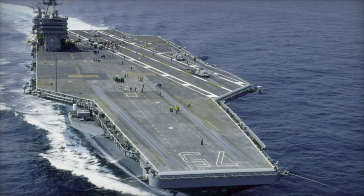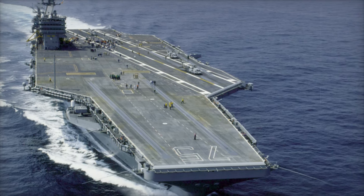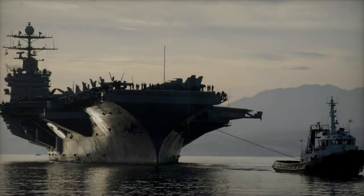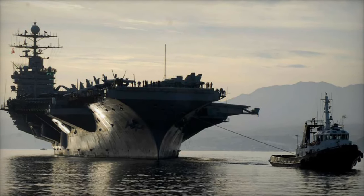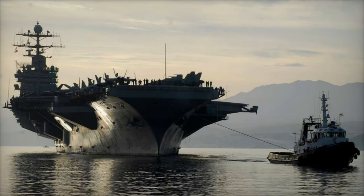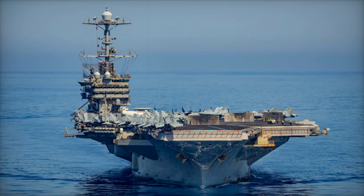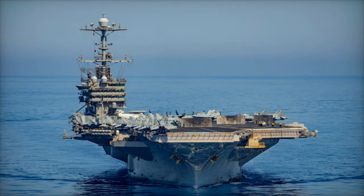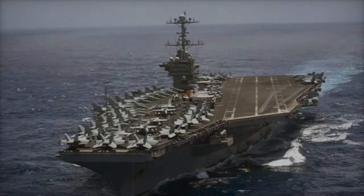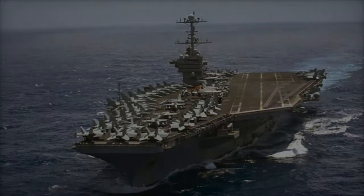The USS Harry S. Truman is more than just an aircraft carrier — it is a symbol of U.S. naval power, adaptability, and technological sophistication. Over its years of service, the Truman has evolved to meet the demands of modern warfare, remaining an indispensable asset for the U.S. Navy and its allies. As global tensions continue to shape military strategy, the Truman's ongoing presence in key regions around the world underscores its critical role in safeguarding maritime security and projecting American power across the globe.